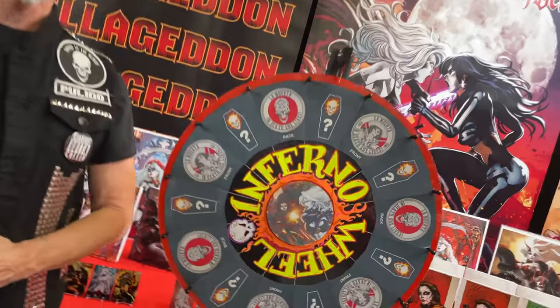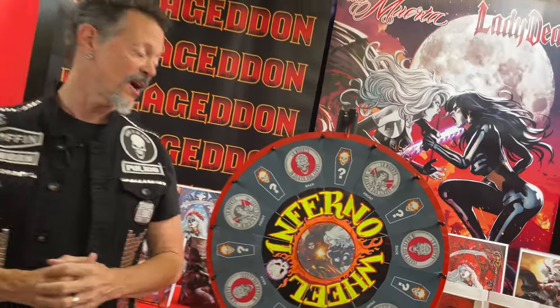Welcome to Marvelous Monday on the La Muerta Lady Death Kickstarter campaign — we brought back the wheel! This is an opportunity for all physical backers on our campaign to get some free stuff. We spin the wheel, pick a backer number, then spin again to see what you're gonna get. Today you could get either a La Muerta challenge coin or a mystery item. Without further ado, let's spin!